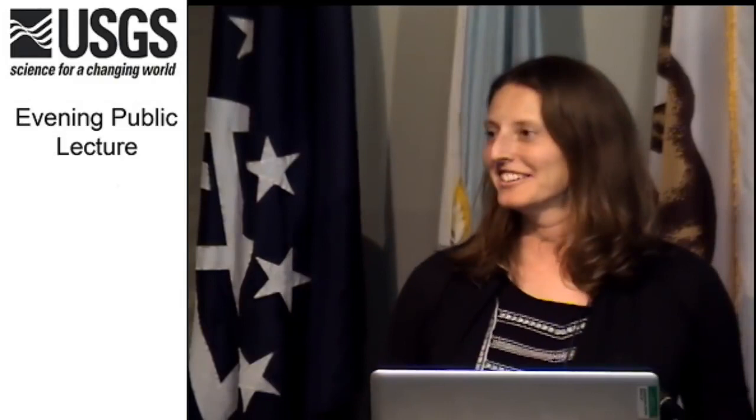Thank you, Helen. It's a pleasure to be here tonight, and thank you all for coming out to hear me talk about my work in San Pablo Bay. Tonight, I'm going to tell you about using a suite of geophysical tools to image the Hayward Fault beneath San Pablo Bay and better understand the earthquake hazard of this fault zone.